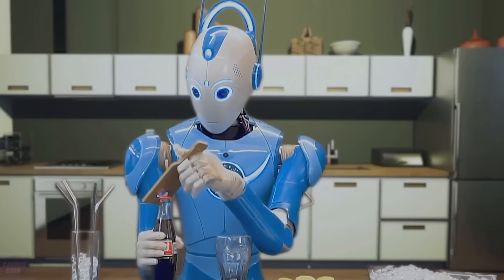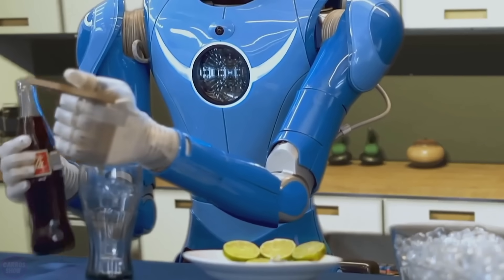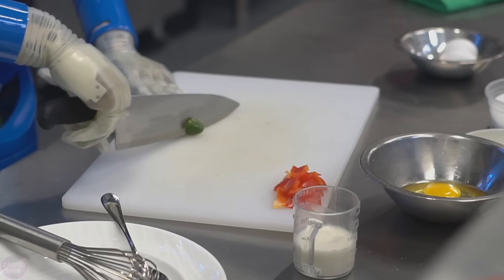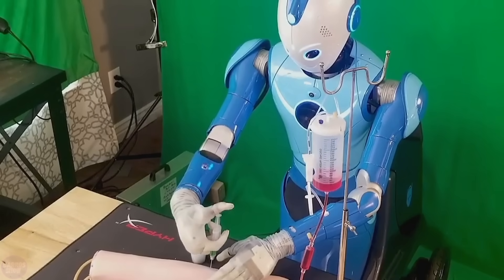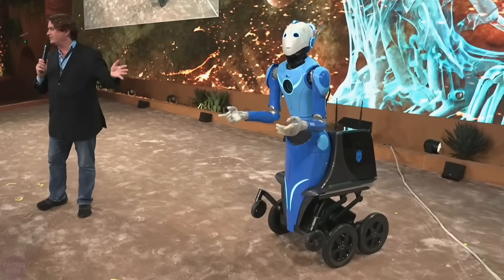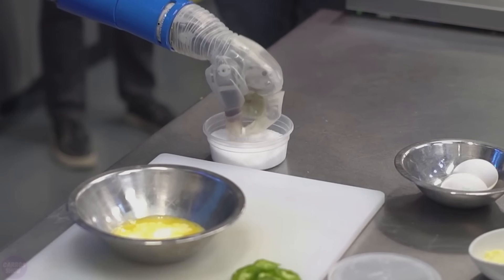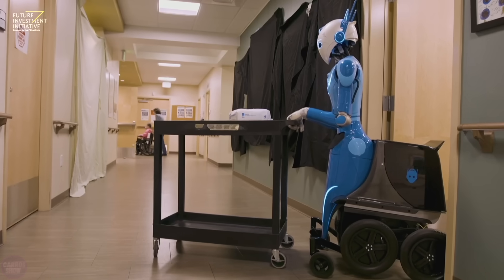Beyond Imagination became the latest startup attempting to create a useful humanoid robot and unveiled its creation, BeOmni, at CES 2022. The developers claim it is the world's first fully functional general-purpose robotic system. The humanoid can lift up to 16 kilograms per arm and perform delicate tasks, such as adding a pinch of salt during cooking.